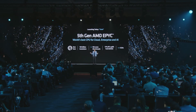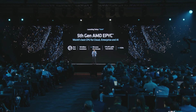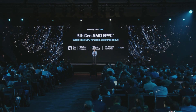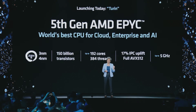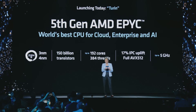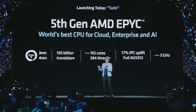Turin is fantastic. It features up to 150 billion transistors across 17 chiplets, scales up to 192 cores and 384 threads. One of the things that's very special about 5th Gen EPYC is we actually thought about it from the architectural standpoint in terms of how do we build the industry's broadest portfolio of CPUs.